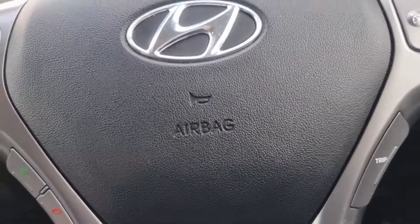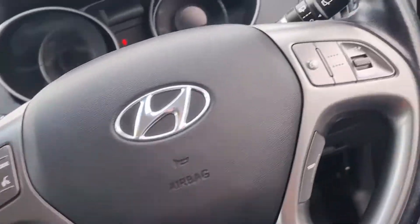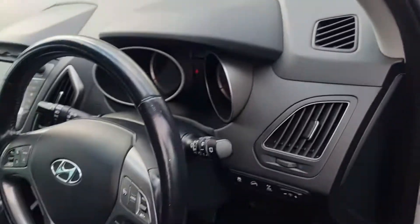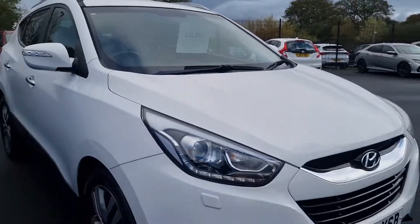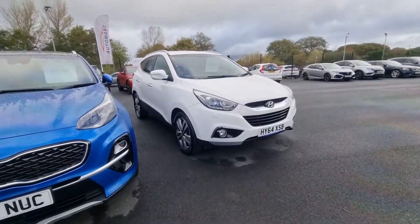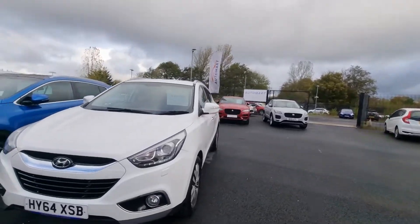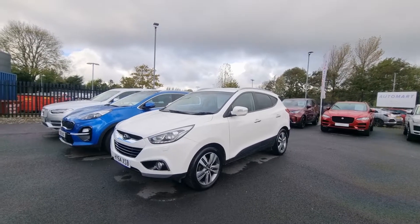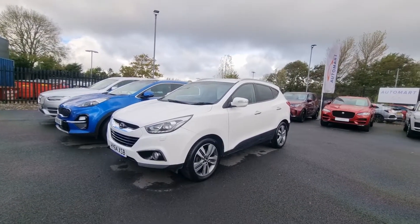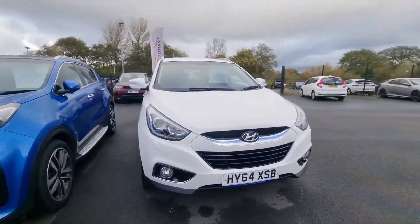If you are interested in this vehicle, please do not hesitate to give us a call. It is currently live priced at £11,765. We can handle anything from part exchange valuations to finance quotations, and you can also reserve the car over the phone with us, or on our website at www.coxsmotorgroup.com. But thank you very much for watching — I'm sure you can agree that this is a lovely example, and we look forward to hearing from you soon. Take care.